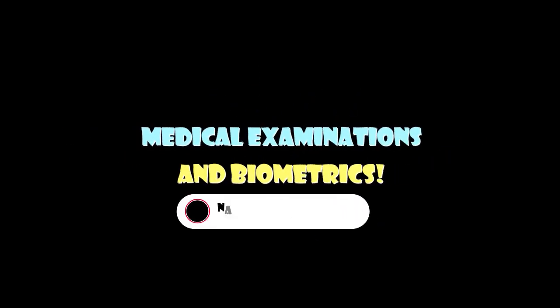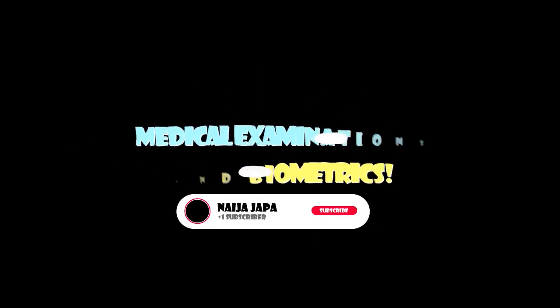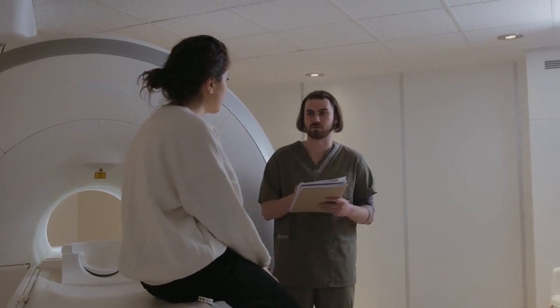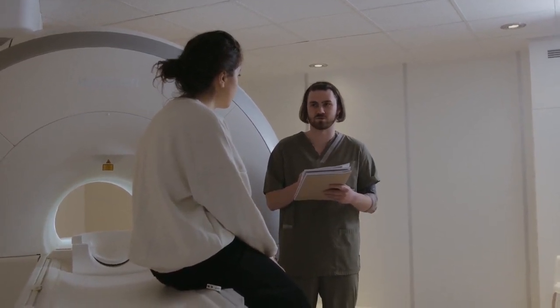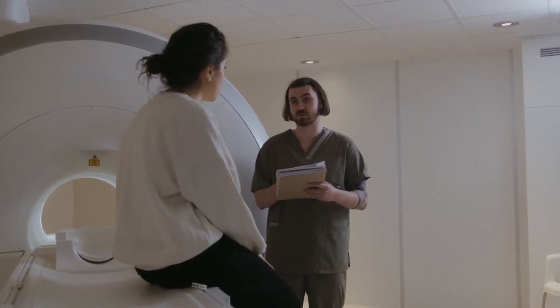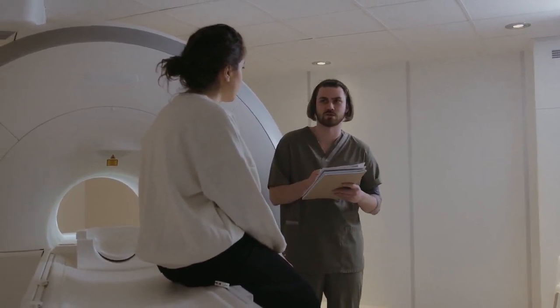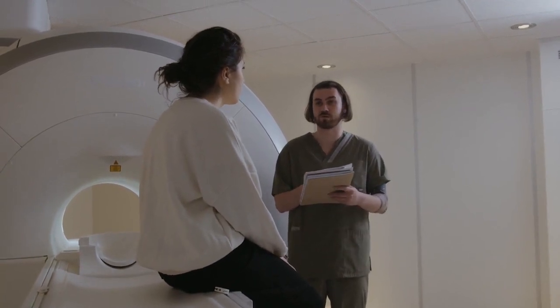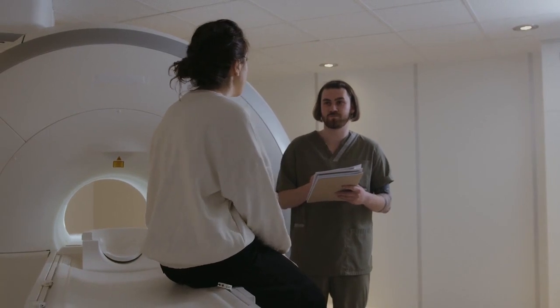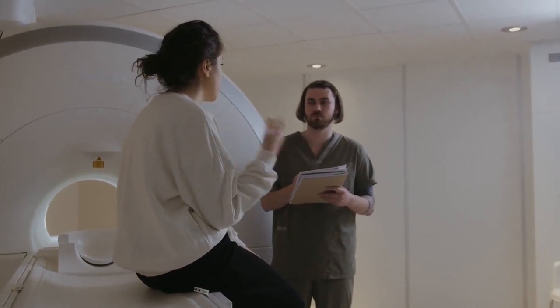7. Medical Examinations and Biometrics. In some cases, you may be required to undergo a medical examination to ensure you meet the health requirements for entry into Canada. Additionally, biometric data, including fingerprints and a photograph, may be required as part of the application process. Follow the instructions provided by the IRCC regarding these additional requirements.